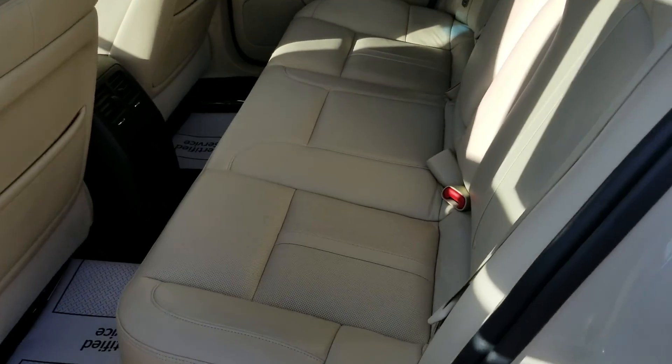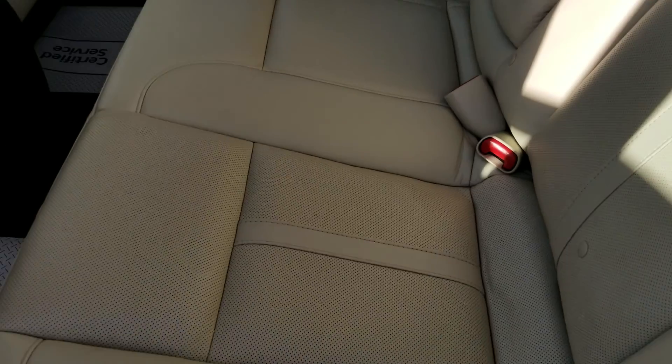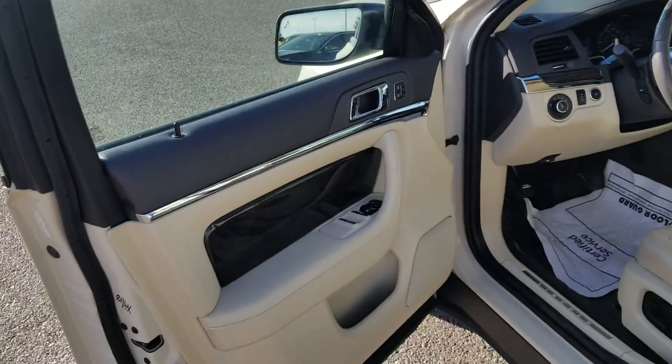I'm going to show you the back seat and give you a little better view there. I just feel like anyone that drives this car is going to like the way it rides. If you covered up the miles, you wouldn't know whether it had 72,000 miles on it or if it was brand new, in my opinion.